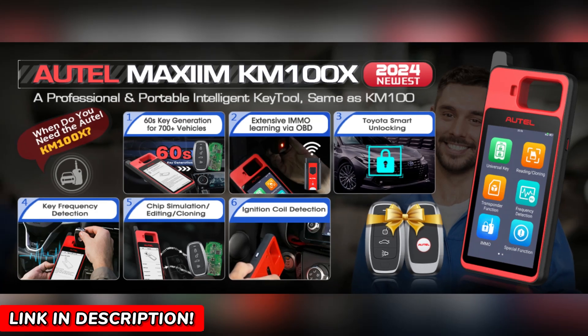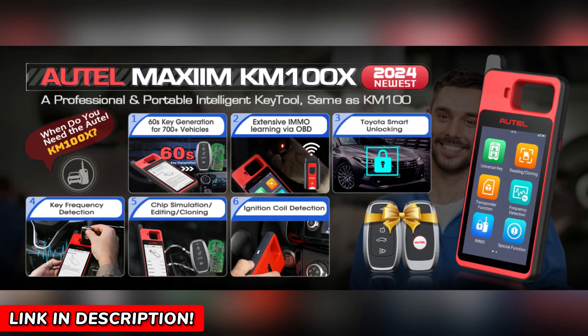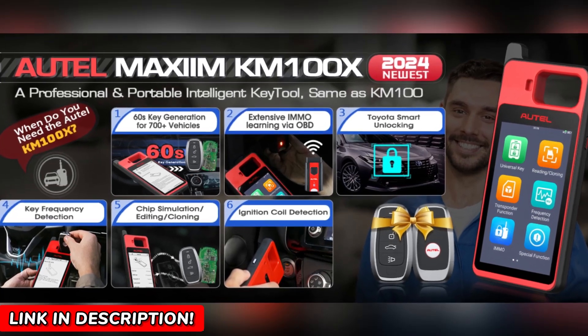This product is incredible, and I only bring you tools that are tested and proven. If you're ready to experience the future of key programming, the link with a special discount is right there in the description. Don't miss out — your solution is just a click away.